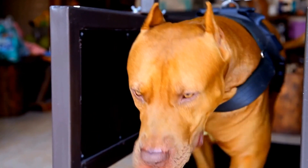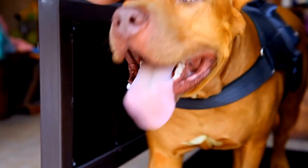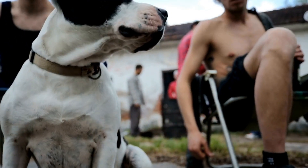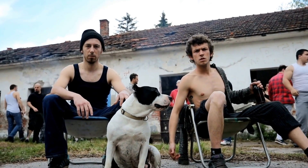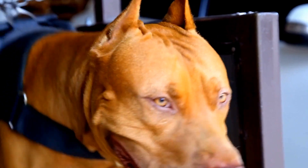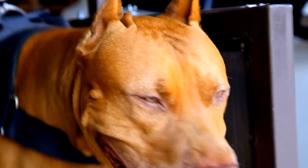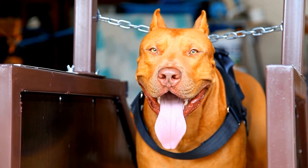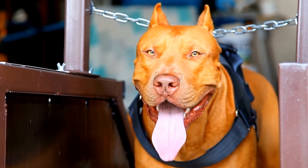Feeding your pit bull a nutritious and balanced diet is essential for their overall health and longevity. Providing them with the right amount of protein, carbohydrates, and fats, along with maintaining portion control, will help keep them in prime condition. Remember, each pit bull is unique, so it is important to monitor their weight, energy levels, and overall health to make adjustments if necessary. By prioritizing their nutrition, you can ensure that your pit bull is well-nourished and happy throughout their life.